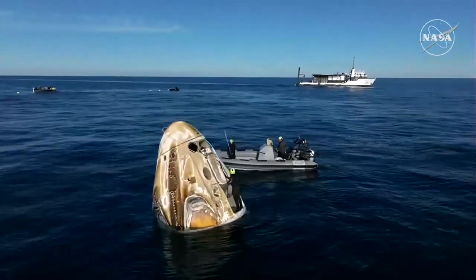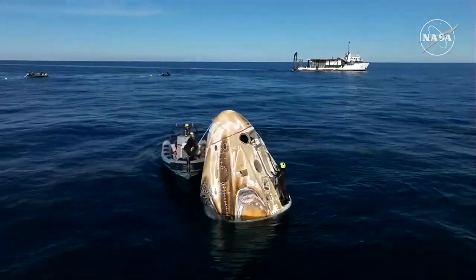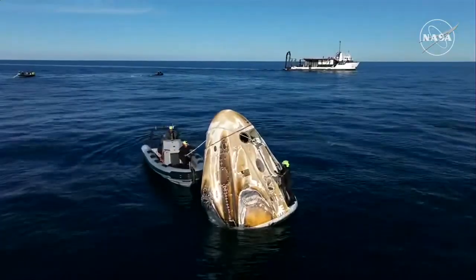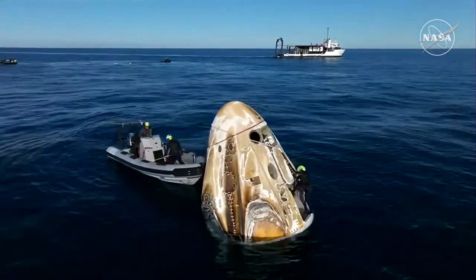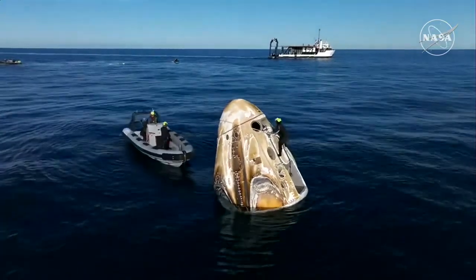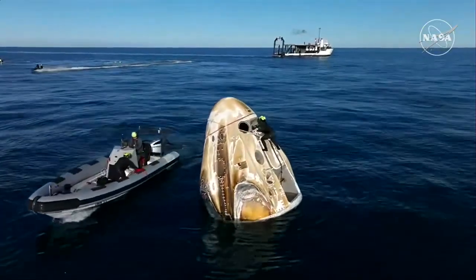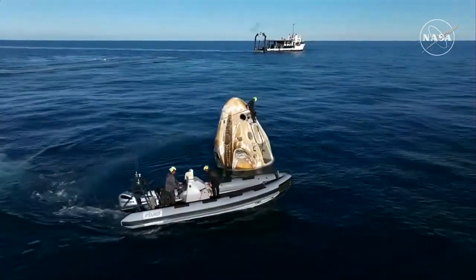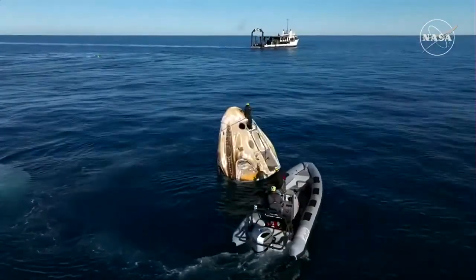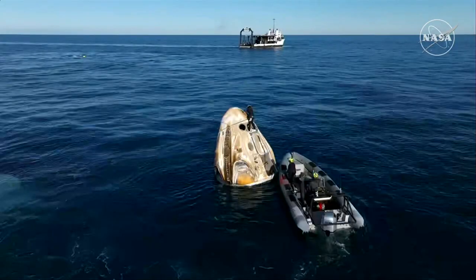Freedom, the next call will be from the SpaceX flight surgeon on Dragon to Ground private channel. This is standard procedure for every Dragon spacecraft when it returns to Earth — just an initial check-in to make sure everybody is doing okay. They will also have another check-in with the flight surgeon once they are aboard the recovery vessel. We can now see that SpaceX recovery team member on top of the Dragon spacecraft — they are going to be working to install plugs in the Draco thrusters to ensure safety.